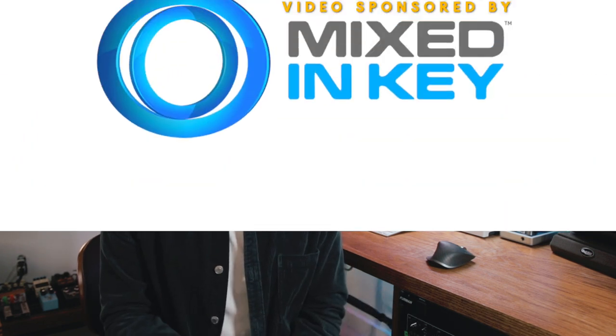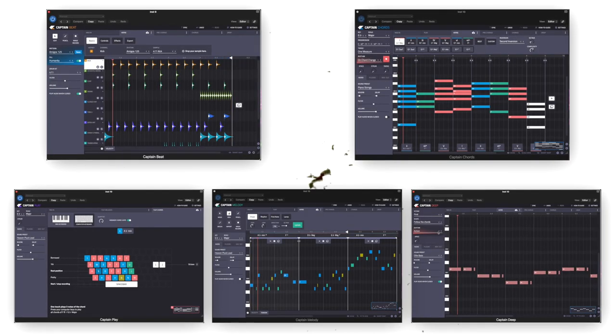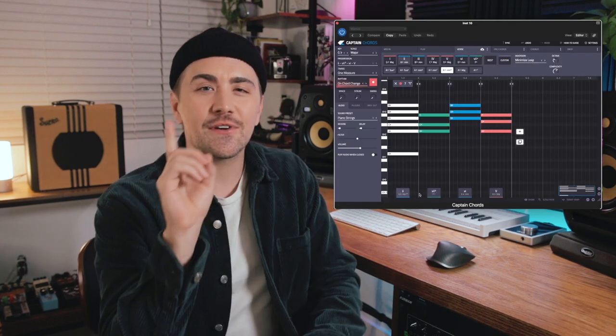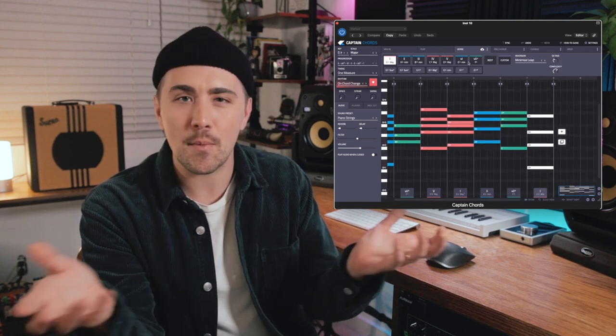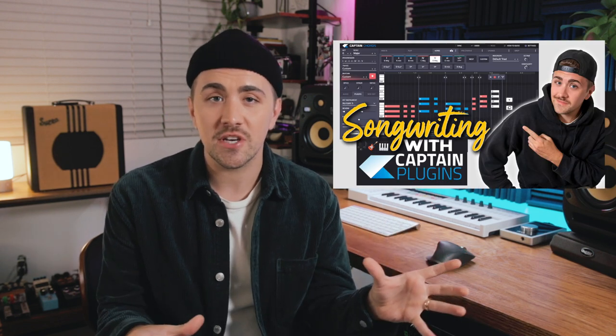This next group of plugins have legitimately become some of my most used tools for songwriting and music production, brought to you by today's video sponsor, Mixed in Key. Special thank you to my friends at Mixed in Key for sponsoring this portion of the video. First up, we have Captain Plugins, which is made up of five different plugins that will help you write chords, melodies, bass lines, and drum parts all with the click of a button. Captain Chords in particular is so good that it's almost unfair — it's like having cheat codes for your creative process. With a few short clicks, you can literally come up with great sounding chord progressions in minutes.